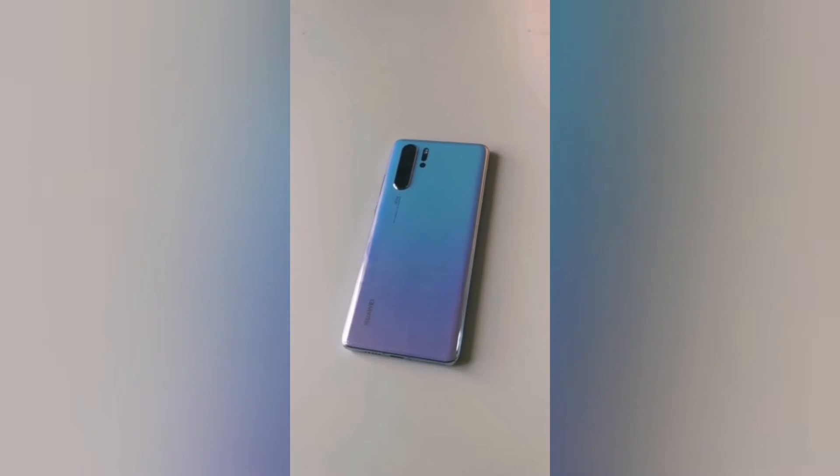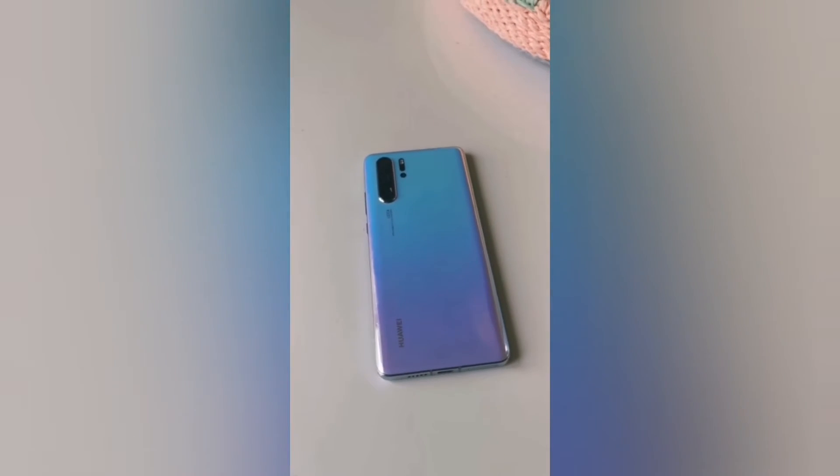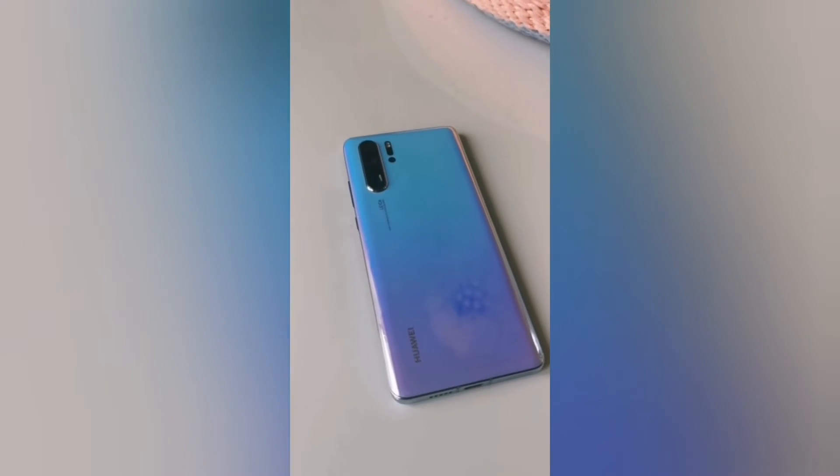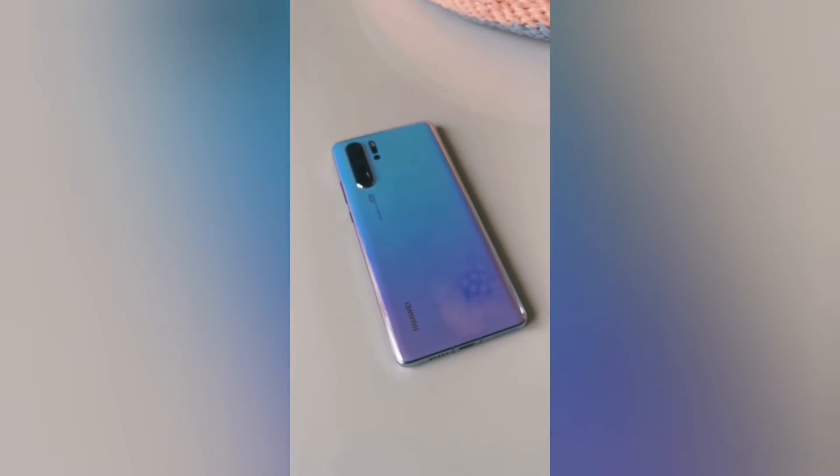Huawei rewrite the rules of photography. That's why companies like Stuff Magazine have given them a five-star review for their amazing P30 Pro camera, co-engineered with Leica. Let me show you a little bit more what this piece of kit can do.